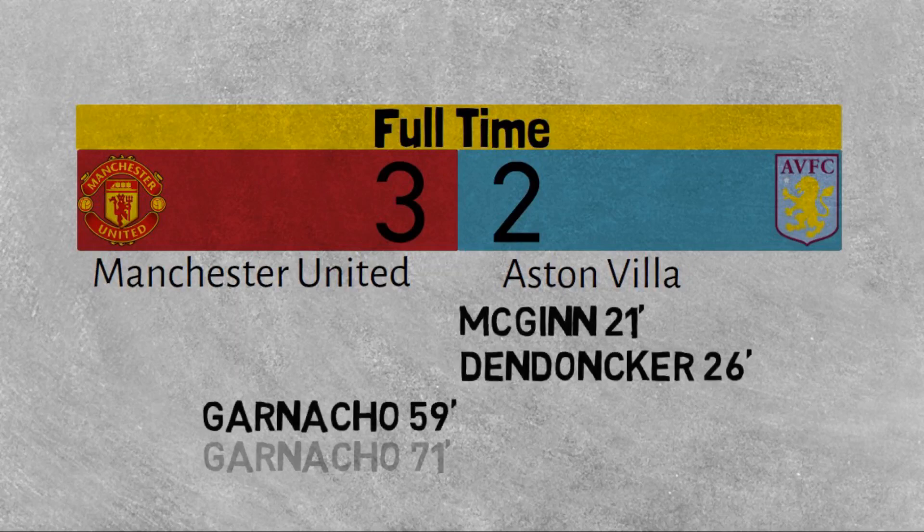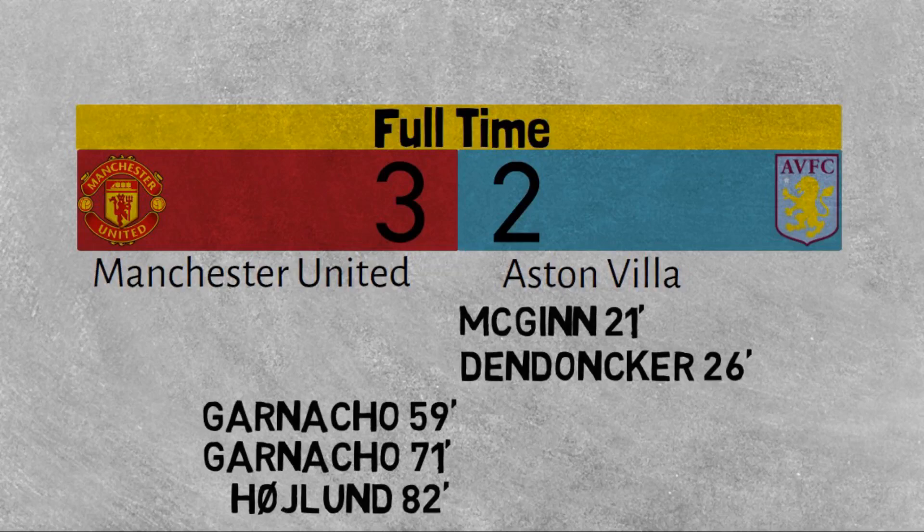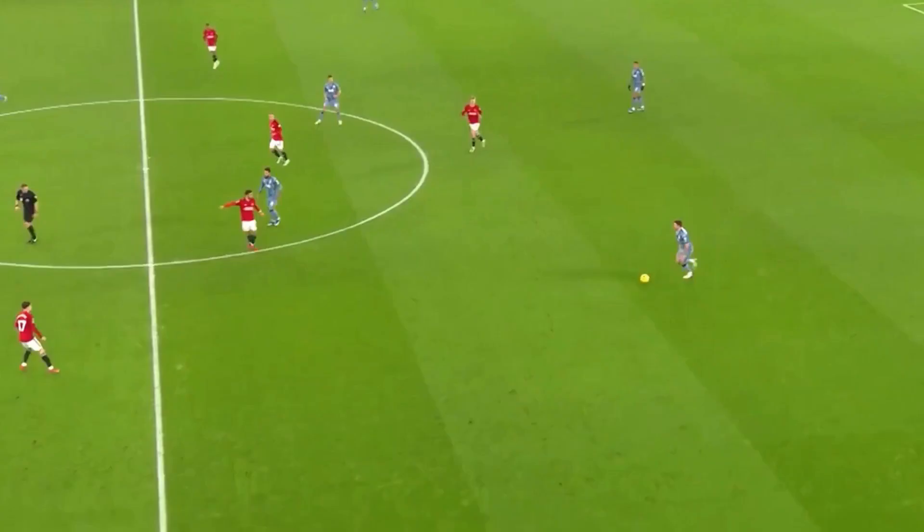United's first goal in 440 minutes of football led to a dramatic comeback. Let's see how United turned things around. Before we look at the positives, we need to look at how United ended up 2-0 down.